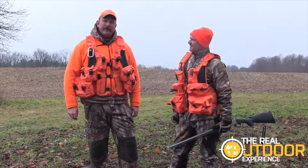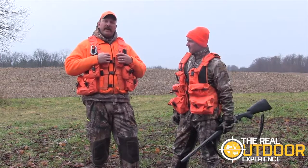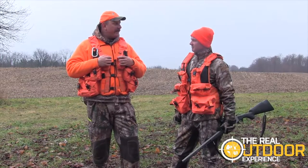Hi everybody, it's Carlin and Ian from The Real Outdoor Experience. Today we're talking about this wonderful Blaze Orange vest from Canada Hunt Gear.